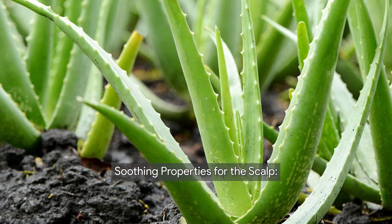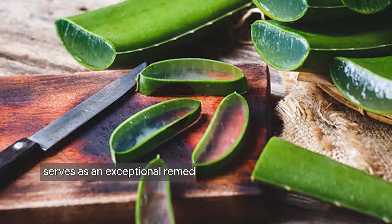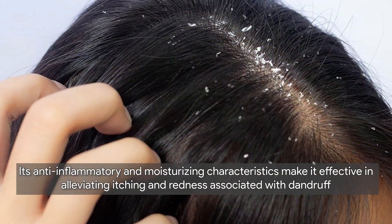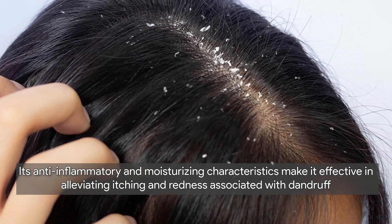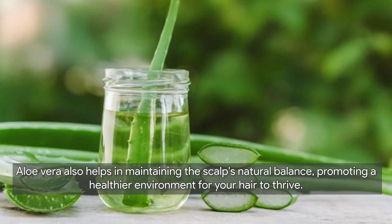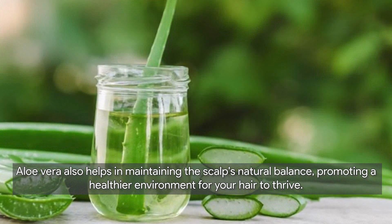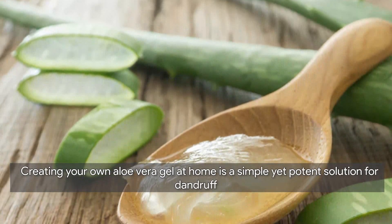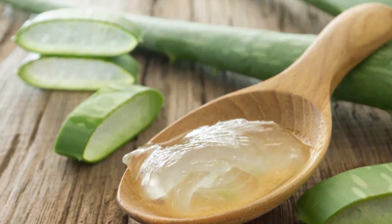Next, we have aloe vera. Aloe vera, renowned for its natural healing properties, serves as an exceptional remedy for soothing an irritated scalp. Its anti-inflammatory and moisturizing characteristics make it effective in alleviating itching and redness associated with dandruff. Aloe vera also helps maintain the scalp's natural balance, promoting a healthier environment for your hair to thrive.